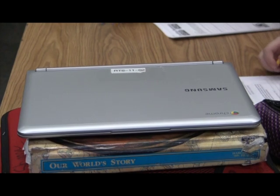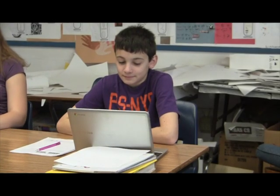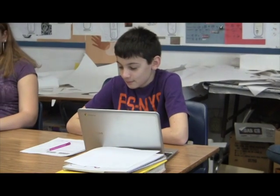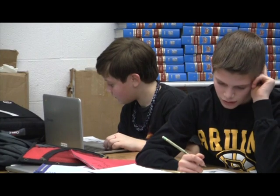Every middle school class, 6th through 8th grade, has Chromebooks given to each student to use throughout the year. Rutland Town School is a Google Education school, which means its students have full access to everything the search engine has to offer.